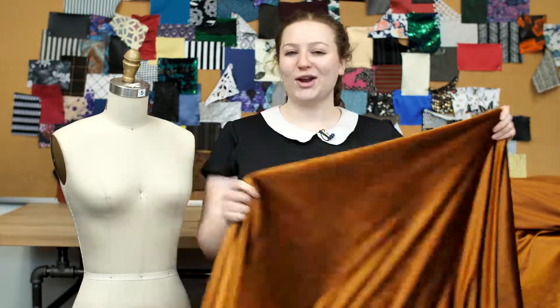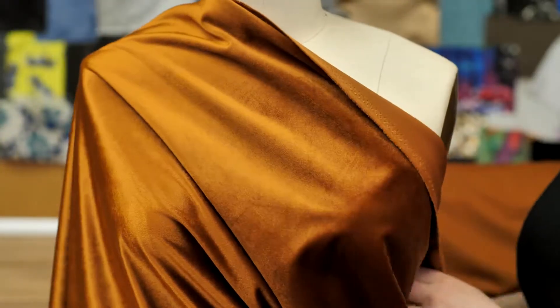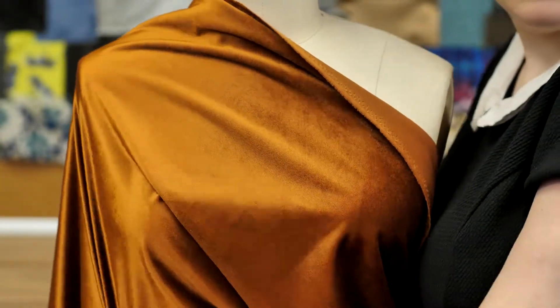This product has a malleable, fluid drape, and this velvet has a short but very soft pile. It's almost like suede.